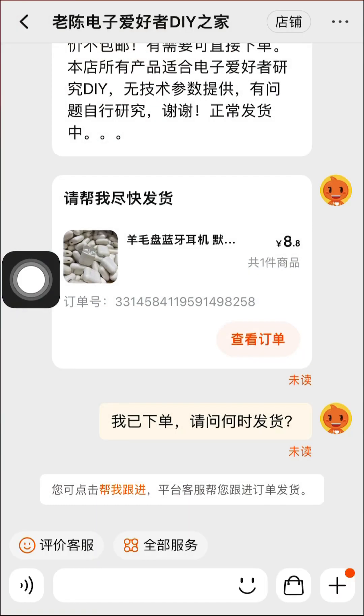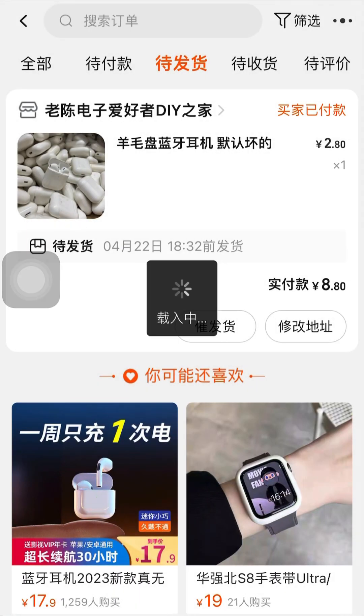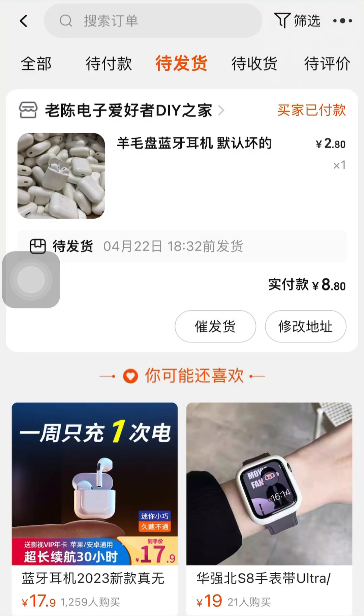Now let's make use of the second option, which is using Taobao customer service to help us do the follow-up. Click on this second option here, and you can see that they've said they will do the follow-up. You can see the options are there. That is how to remind a seller to ship your product.